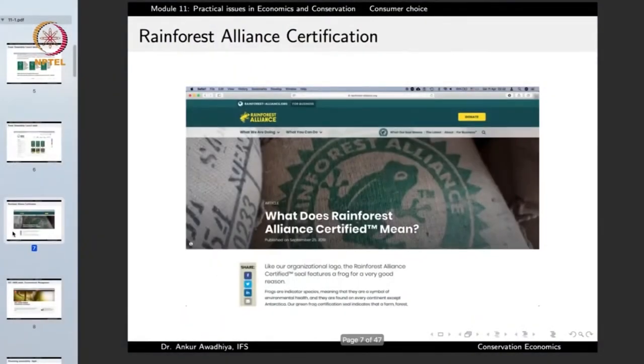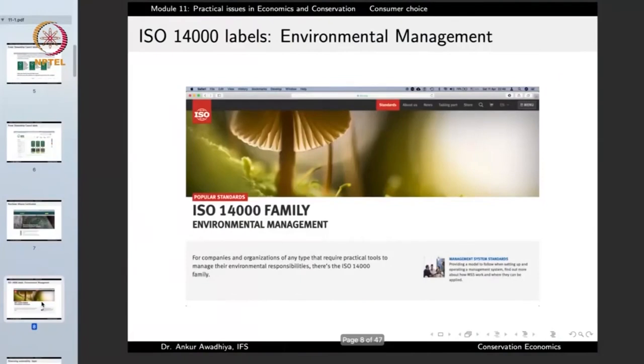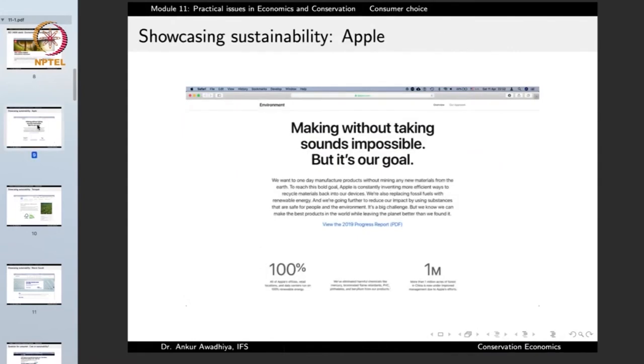Similarly, we have the label of Rainforest Alliance, which tells that the product has been extracted or manufactured in a manner that protects the biodiversity of rainforests. Or we can have a label like ISO 14000 family, which is a label for environmental management. And there are a number of companies that are highlighting their sustainability.